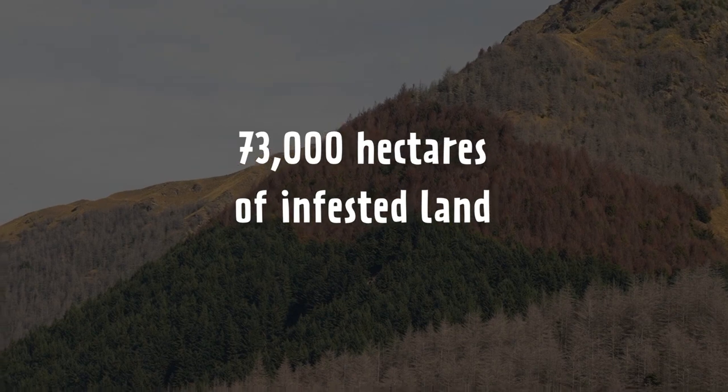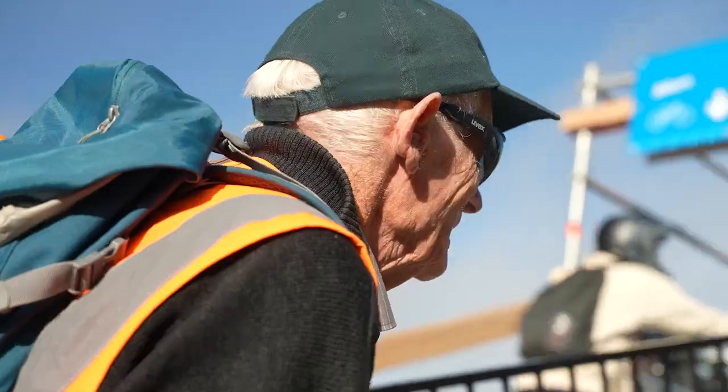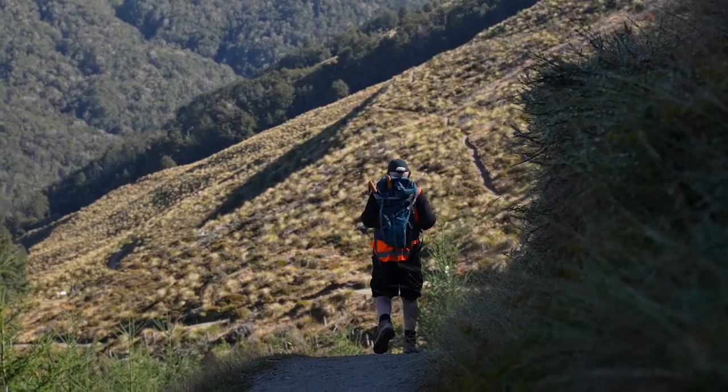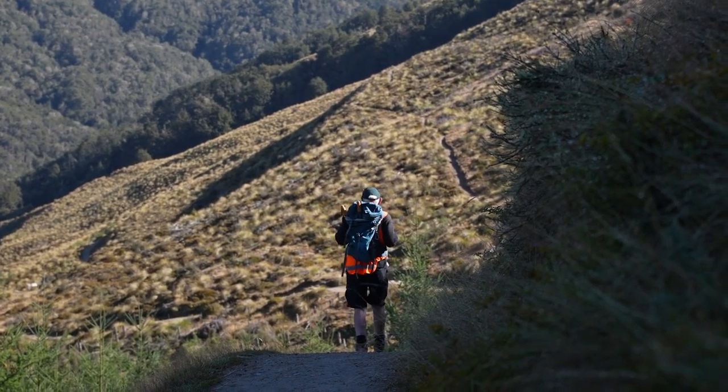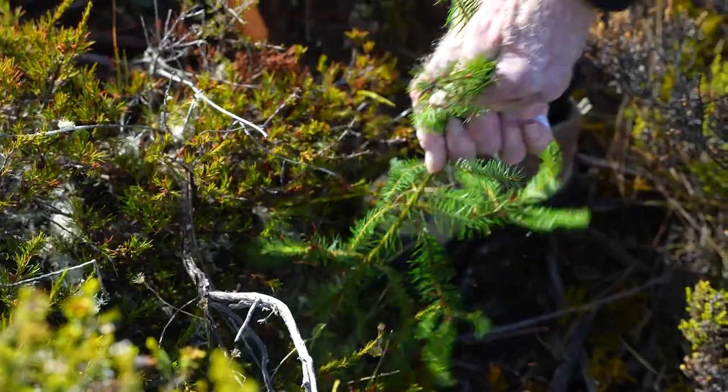73,000 hectares of infested land — this is some task and it's going to take the community to be on board. One of the real positives has been Adopt-a-Plot. Not everyone can come up here on a Saturday or a Sunday, so we came up with the idea: why don't we get people to adopt an area and they can own it and keep it clear.